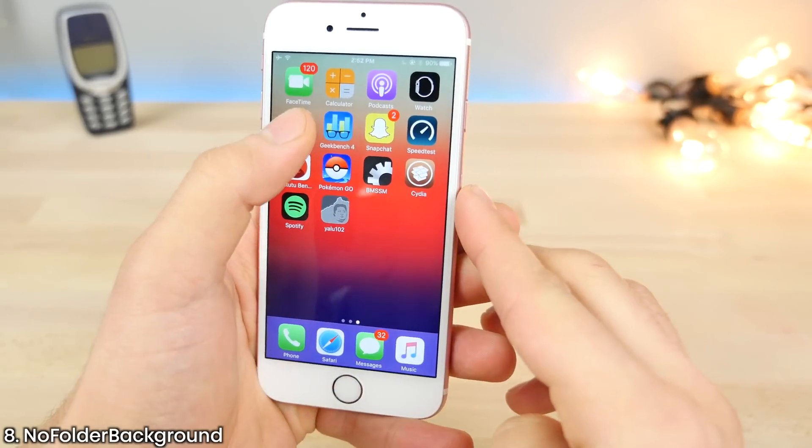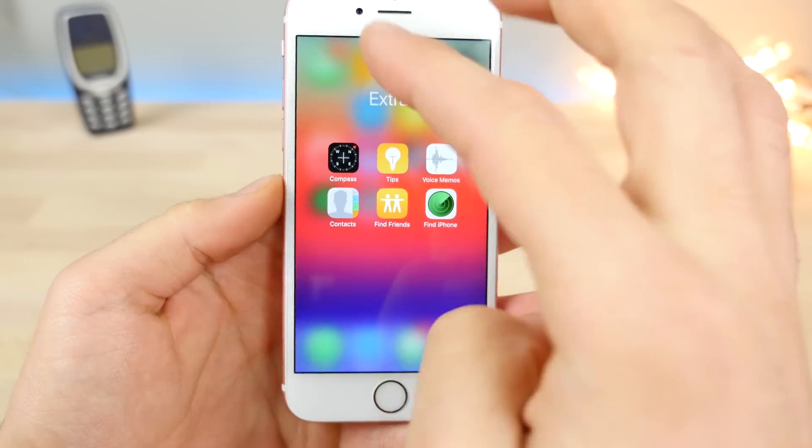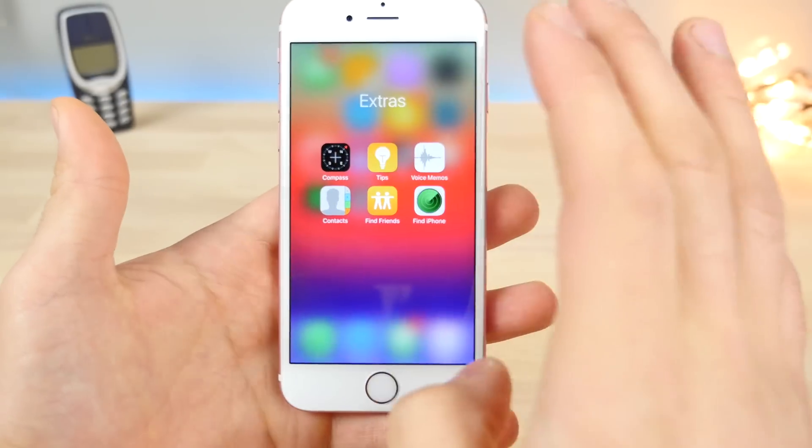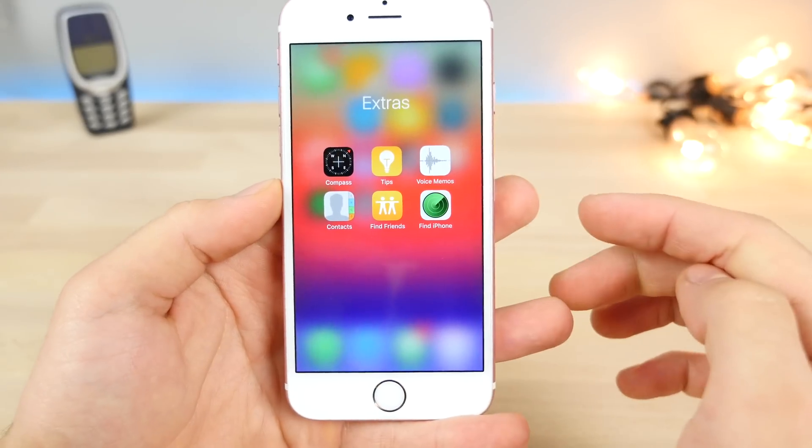This one is actually kind of clean. No Folder Background does just what the name suggests — it removes the background in the folder. So you basically get a little bit of a milky view into the background instead of having that cutout. Really cool.